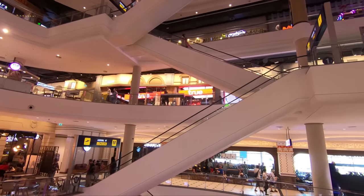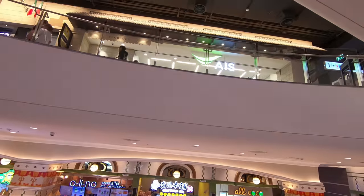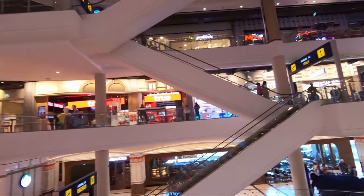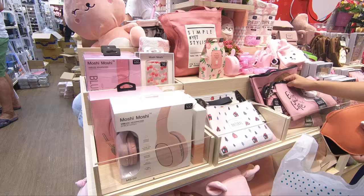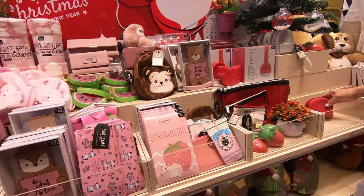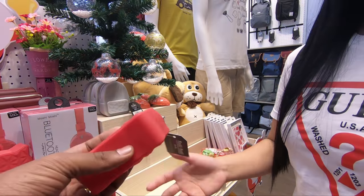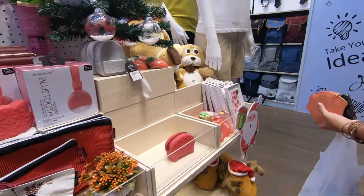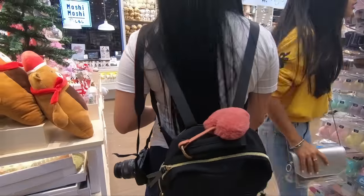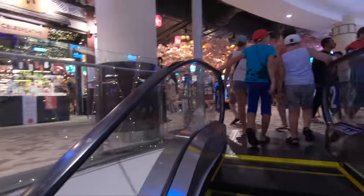Right there are the mobile stores — I'm probably going to get a SIM card, so I'm looking for a SIM card. Here's AIS, so that's where I'm going to get my SIM card today, let's see which one's better. This is cute — 60 baht, what is that? A pouch. Wow, so pretty.